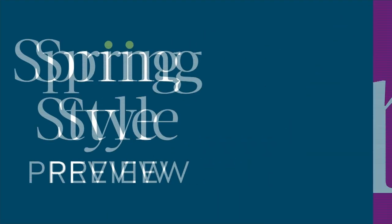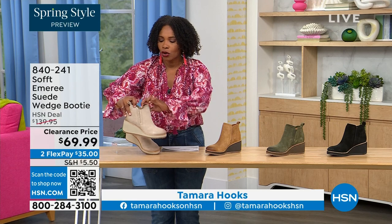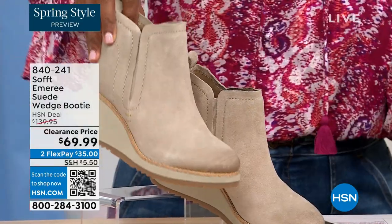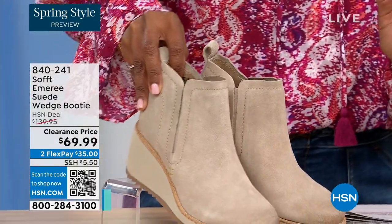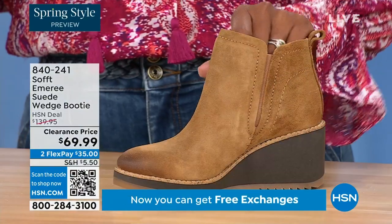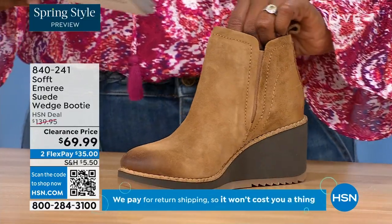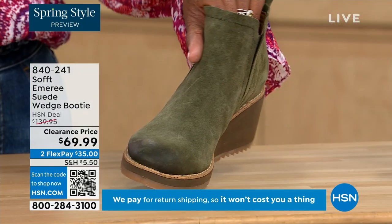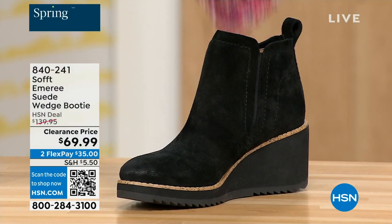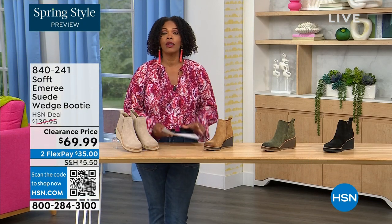We're going to start off with another wedge, but this is a beautiful suede stretch bootie — and it's amazing. This color is called Baywater, the lightest option. We also have it in saddle — you can see that distressing at the toe. Three dozen left in saddle, so that's going to go. We have it in fern, which is stunning, and of course in black. This is on clearance, 50% off our regular HSN price. We originally brought it in sizes 6 to 11, including half sizes.